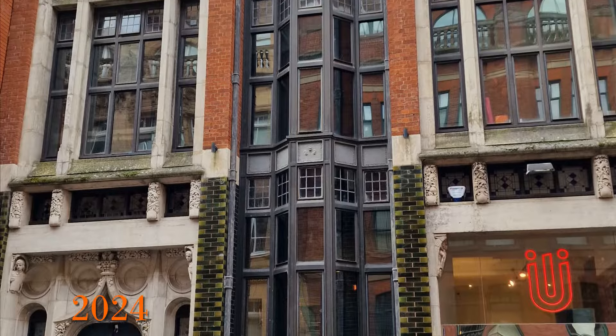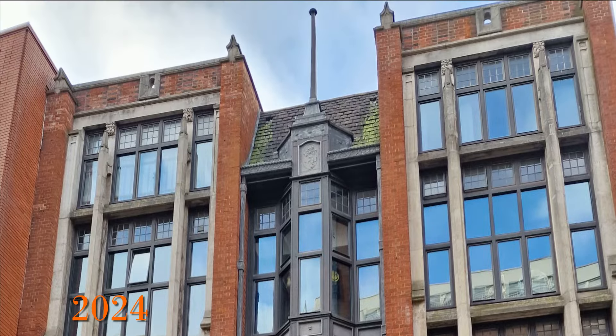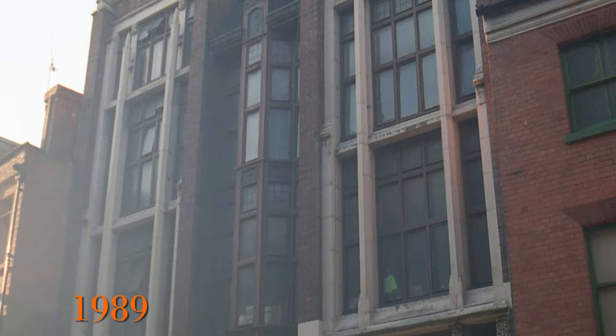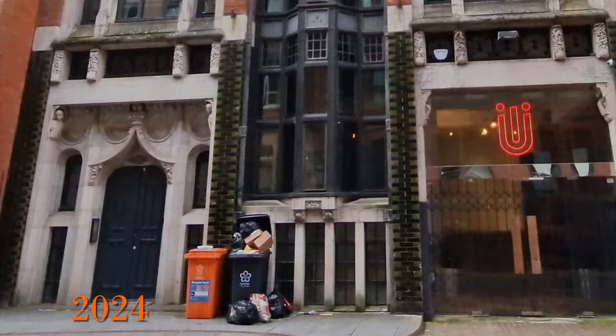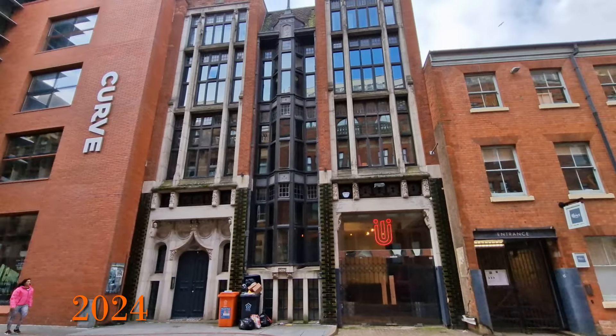Right next to where the Curve Theatre is now is this unusual gothic building. It was originally a leather warehouse and looks like in 1989 it was still in full commercial use. By 2024 the building has been substantially renovated and is now of mixed use.